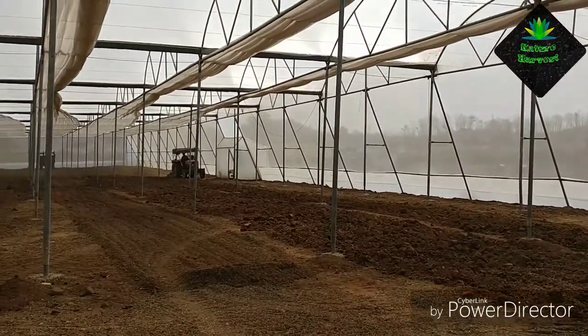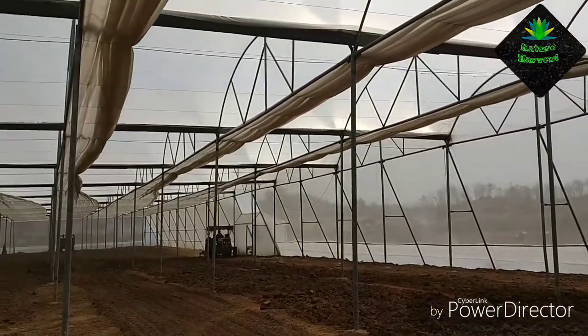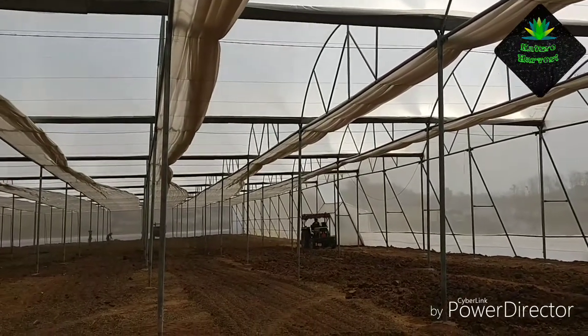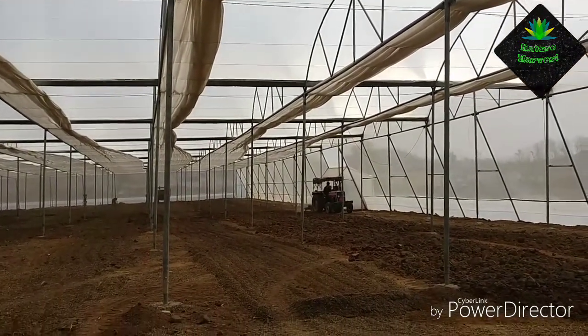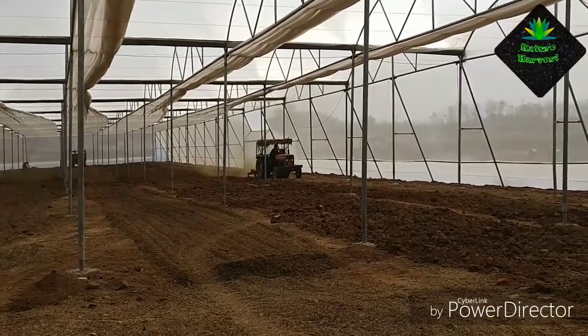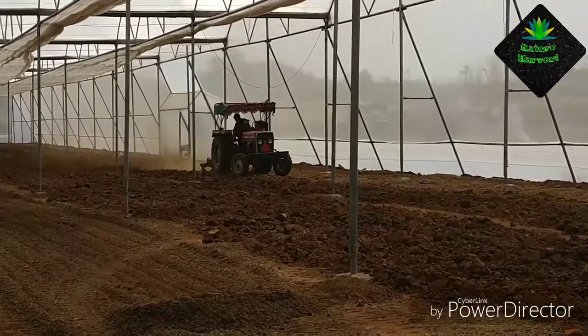As discussed in the previous video, this is not a complete poly house — it's a poly house cum shade net, where I've used polythene at the top and on the four sides I've used insect net instead of the traditional polythene that is usually used.